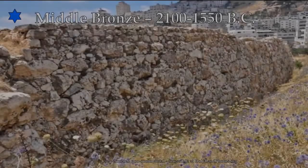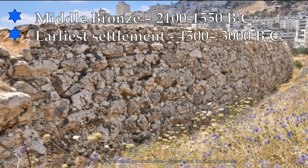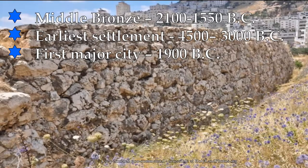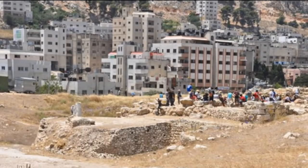You're looking at the wall of ancient Shechem, dated to the Middle Bronze period, 2100 to 1550 BC. But there was an earlier settlement there — the earliest archaeological findings go back to the Chalcolithic period, 4500 to 3000 BC. The Canaanites were there, and their first major city was dated to 1900 BC. You're actually looking at a scene from that archaeological park, seeing visitors at the actual fortress temple that the Canaanites built.